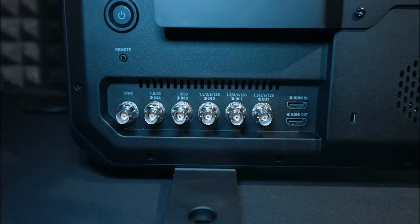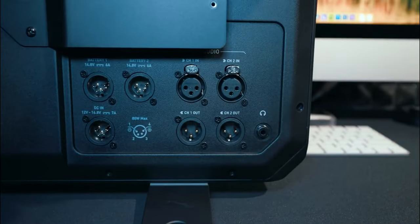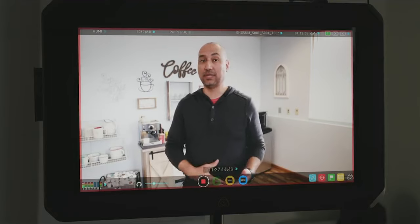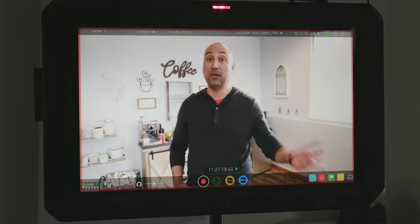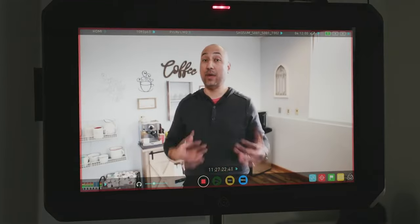Let's talk about the Atomos Neon option. The Atomos Neon 17-inch HDR monitor-recorder accepts a 4K signal but can only display an HD signal — 1920 by 1080 — and that monitor sells for $3,499.